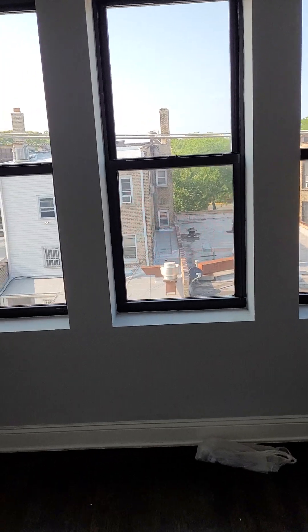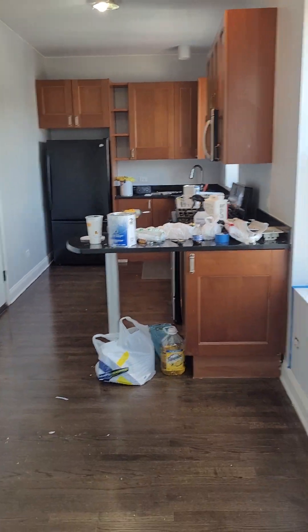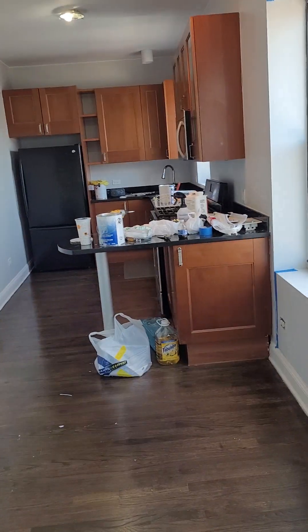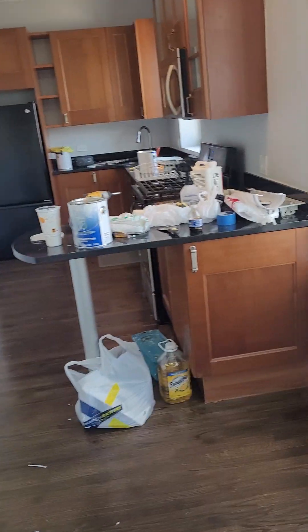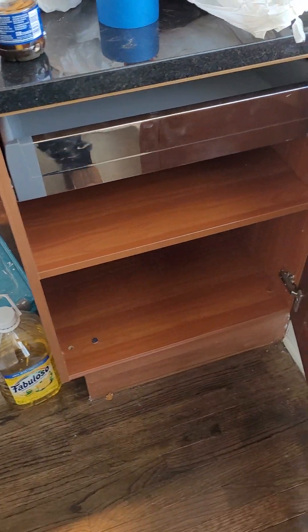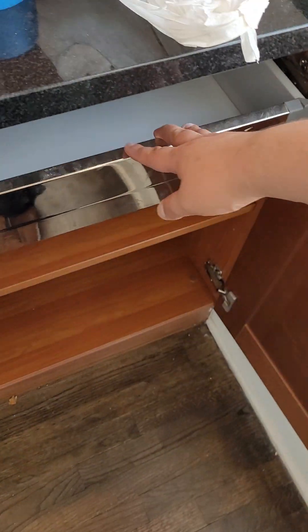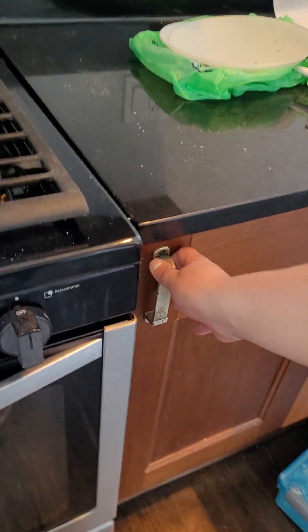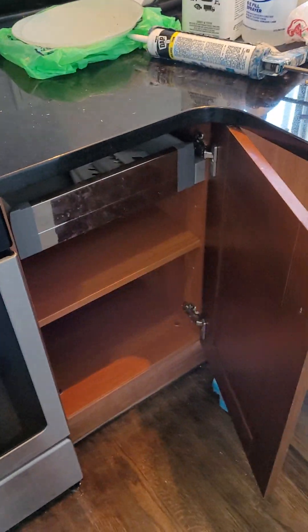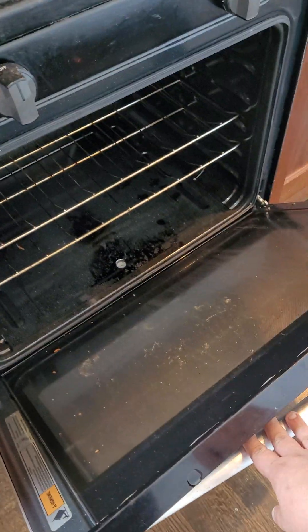Now we're getting into the kitchen and dining area. The kitchen has a peninsula counter with lots of storage and hidden drawers. There's a full-size gas range as well.